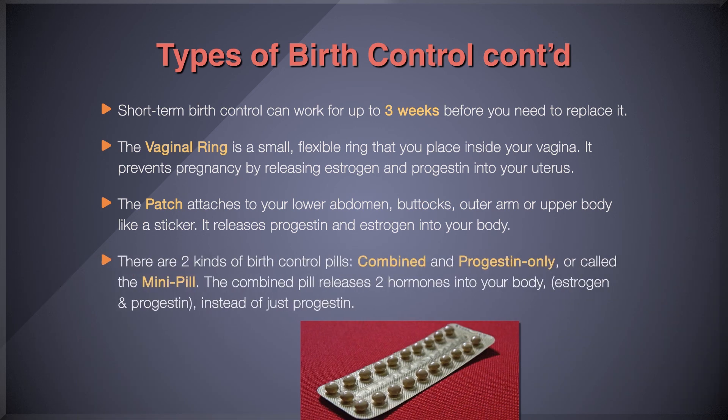There are two kinds of birth control pills: combined and progestin-only, also called the mini pill. The biggest difference is that the combined pill releases two hormones into your body — estrogen and progestin — instead of just progestin. Both pills work by thickening your cervical mucus to prevent sperm from reaching an egg, and the combined pill also prevents you from ovulating. You will need to take a pill at the same time each day. However, combined pills are not recommended if you are a smoker over the age of 35, have a history of blood clots, or a history of breast, liver, or endometrial cancer.